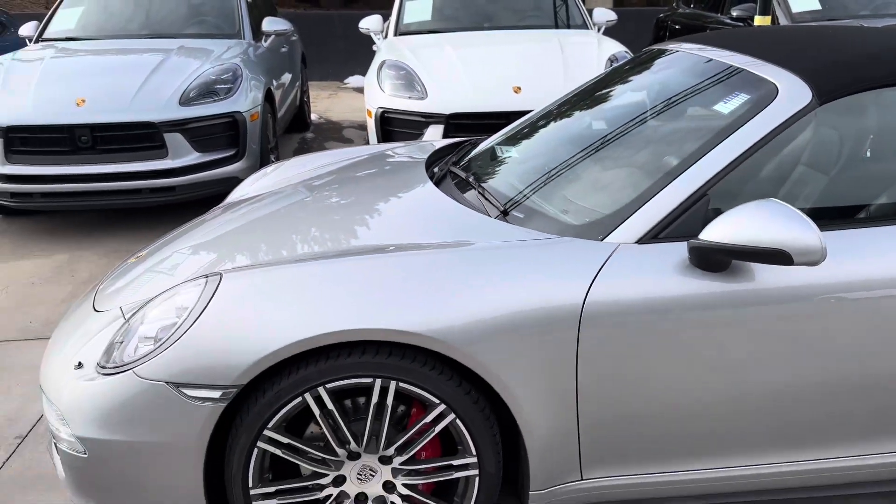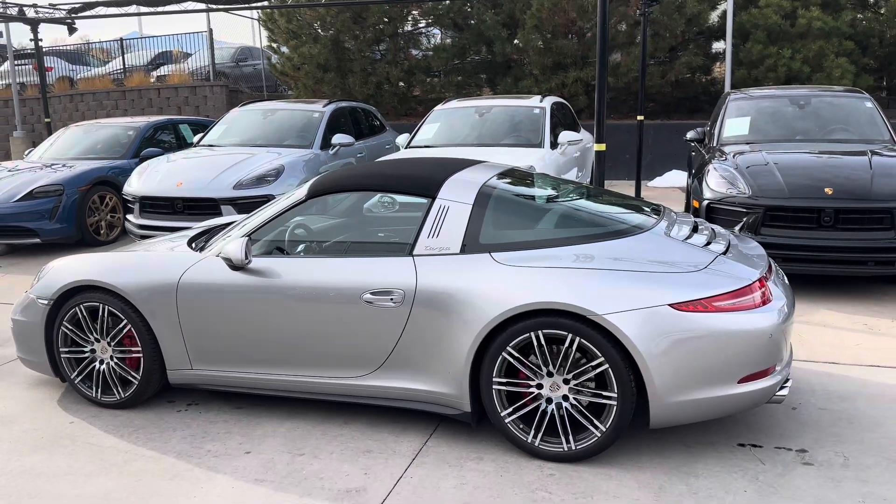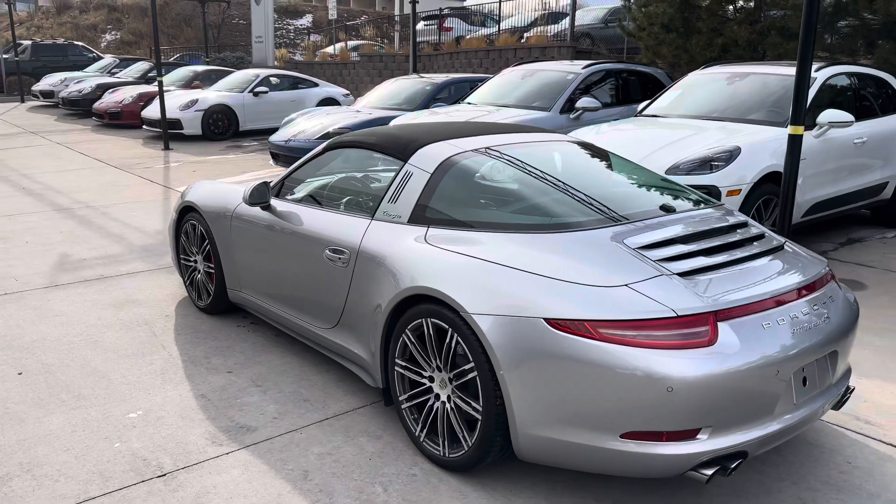We're still working it through our certified pre-owned process. With that, they check the tires, the brakes. They get it fully up to date on any service that's going to be due in the next year. We really want it to be ready for you when you buy it.